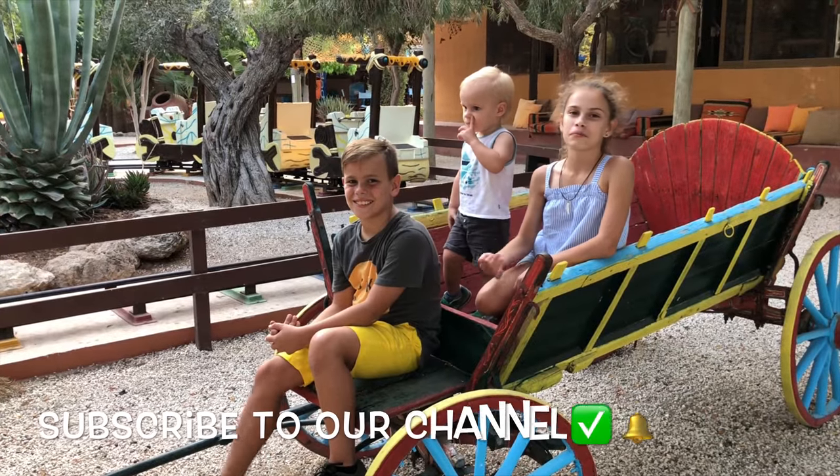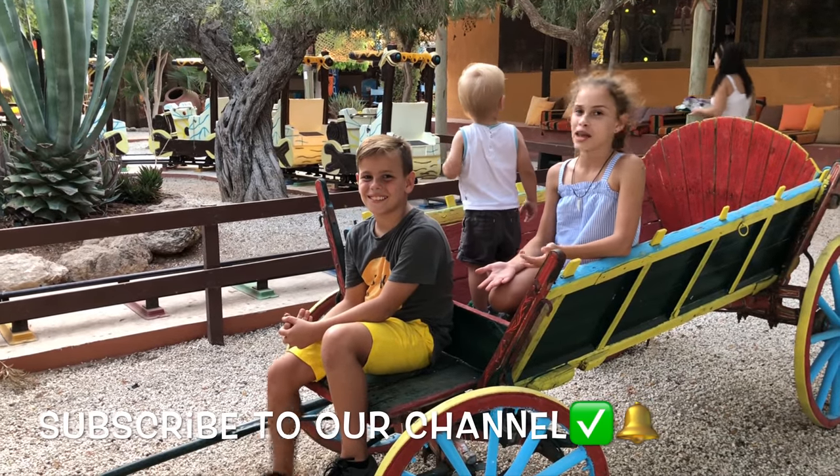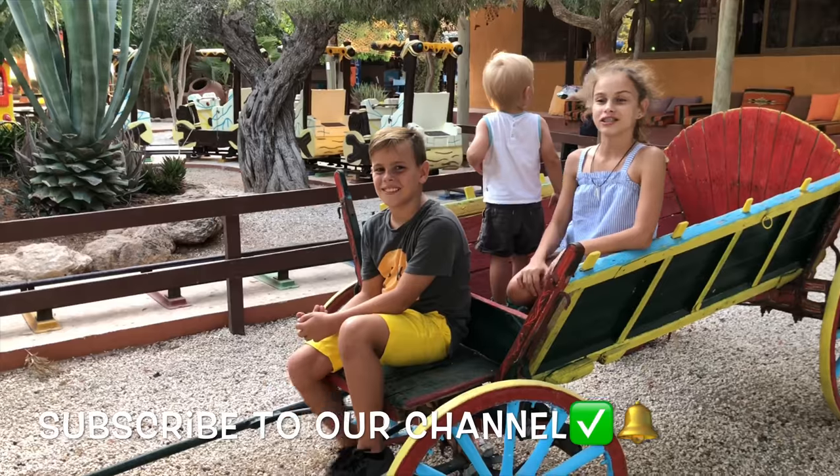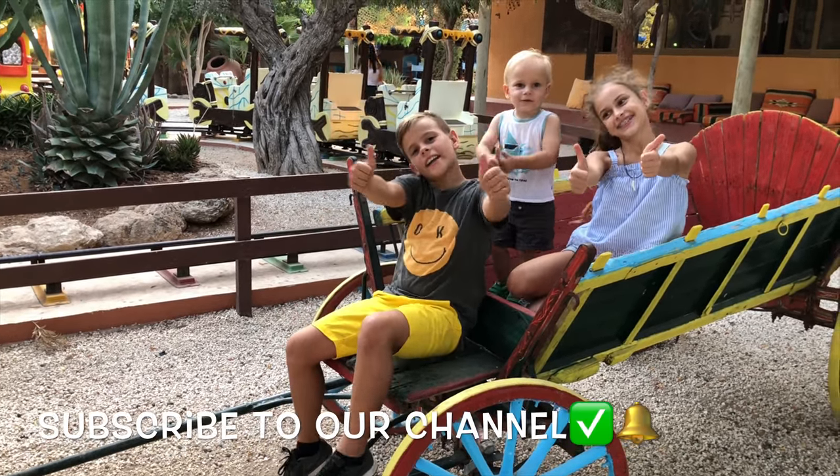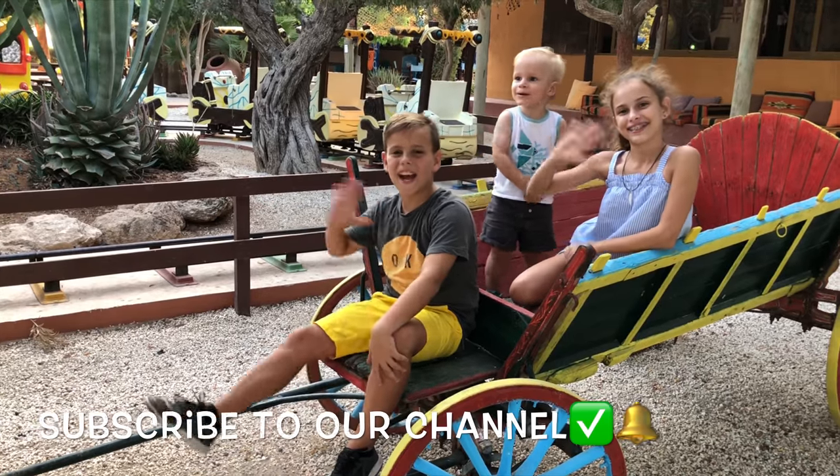It was so interesting meeting camels, donkeys, llamas, rabbits, turtles, and a lot more. Subscribe to our channel, leave a like. Until next time, bye-bye!